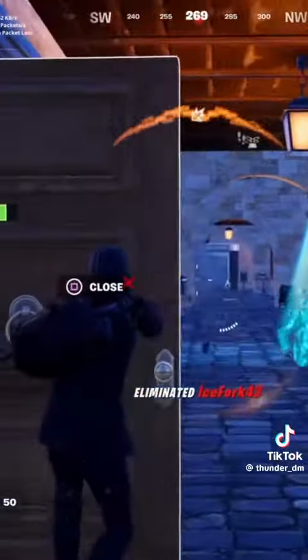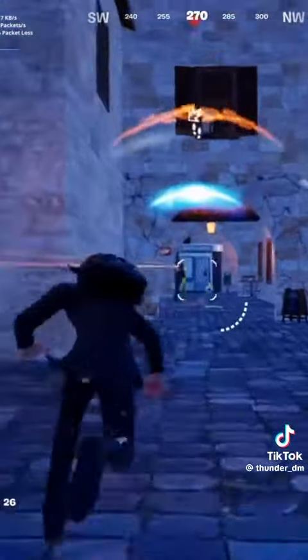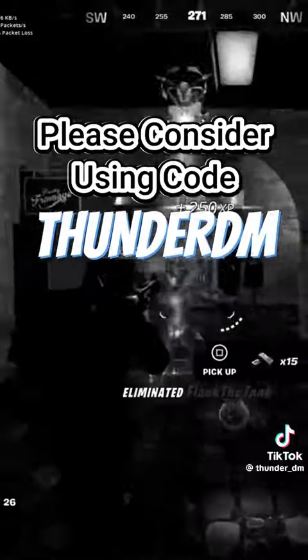Nah, I'm just messing. I'm glad he's back for everyone who missed out on him. If you're planning on purchasing the John Wick cosmetics and want to support me, please consider using my creator code in the item shop.